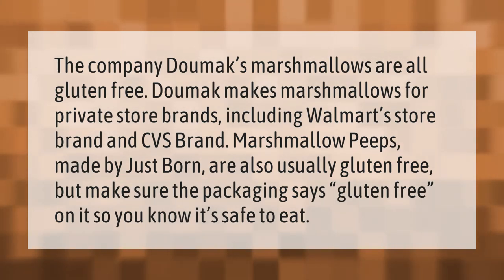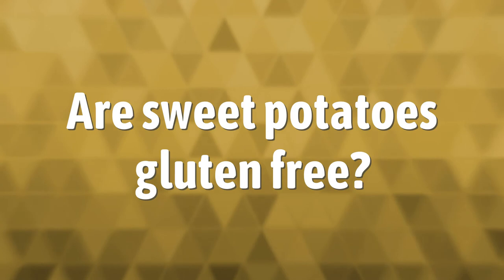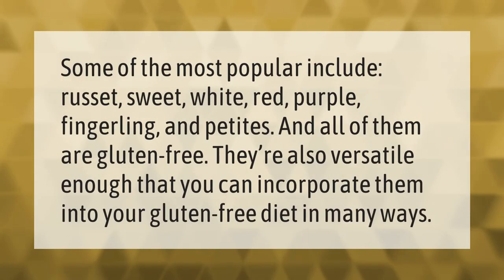Some of the most popular varieties include russet, sweet, white, red, purple, fingerling, and petites, and all of them are gluten-free. They're also versatile enough that you can incorporate them into your gluten-free diet in many ways.